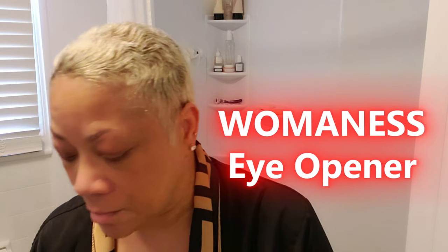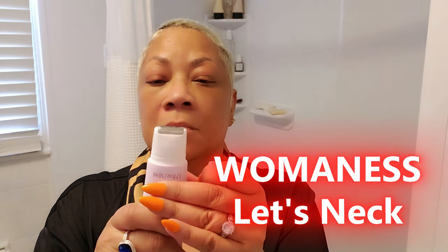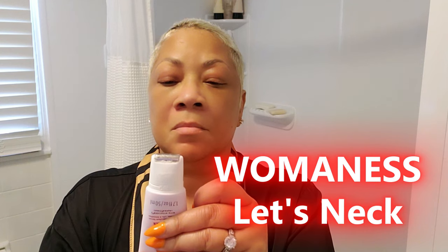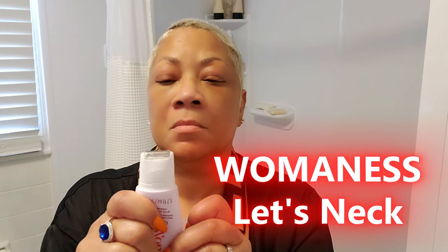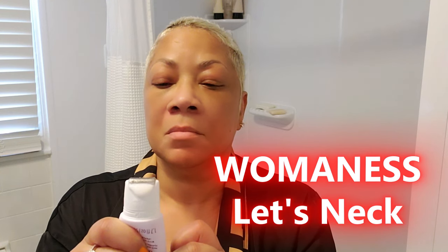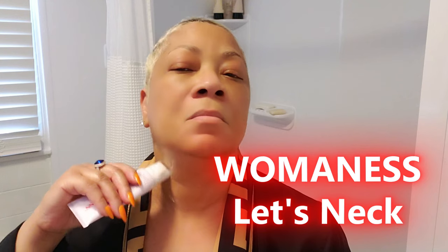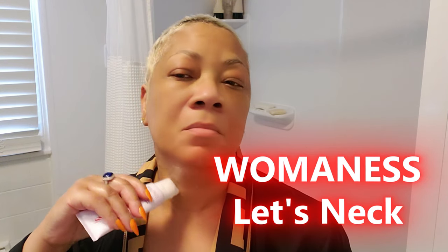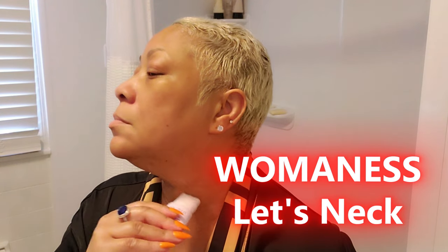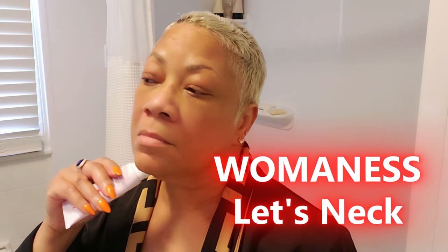Our necks deserve some love too — it's one of those spots that often gets neglected yet it's the first to show signs of aging. I've got just the solution: Womanist Let's Neck Serum. This lightweight, easy-to-use serum is specifically designed to tackle the delicate skin on your neck — the skin that often loses its firmness and elasticity over time. It helps with hydration, improves the appearance of fine lines and wrinkles, and leaves your neck looking smooth and radiant.